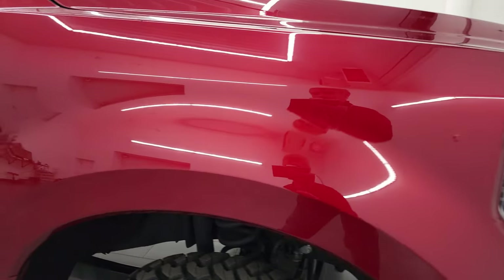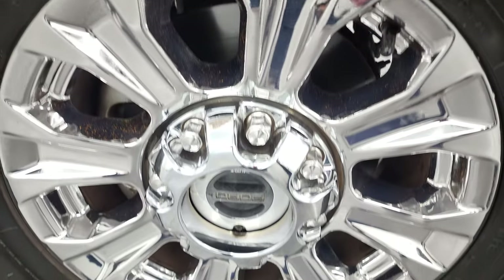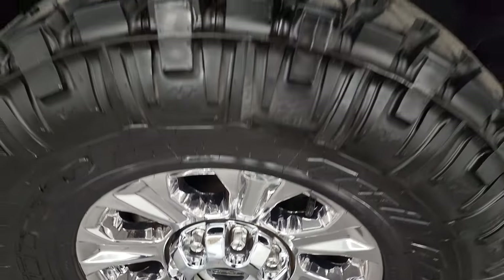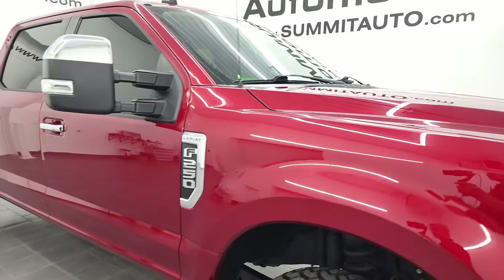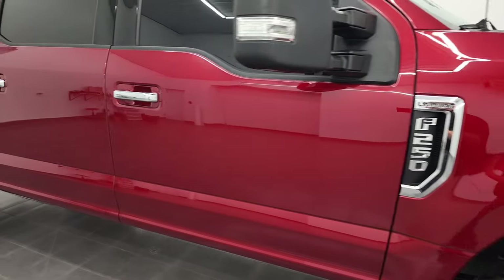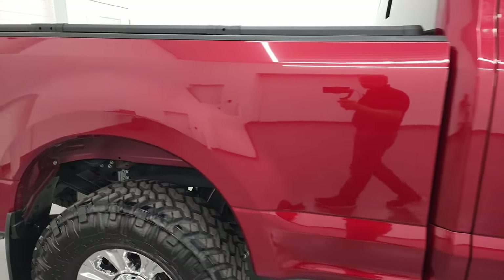The passenger side front fender is in very nice condition as well. Passenger side rim — no major scuffs or scrapes. As you go down this side of this 2019 Ford F-250, take note of how clean the body is, how reflective and mirror-like the paint is.